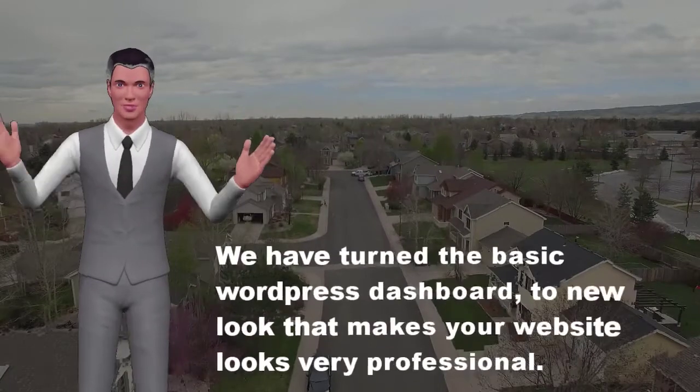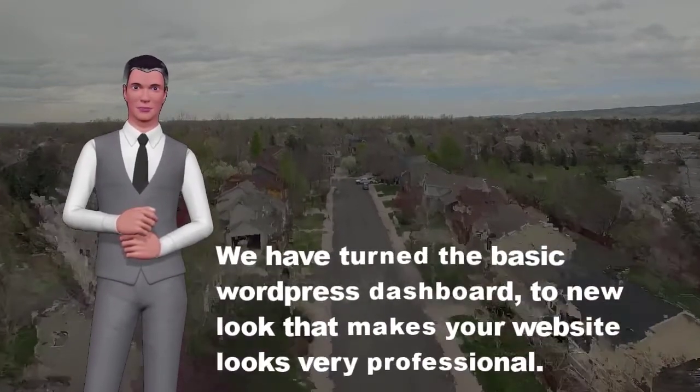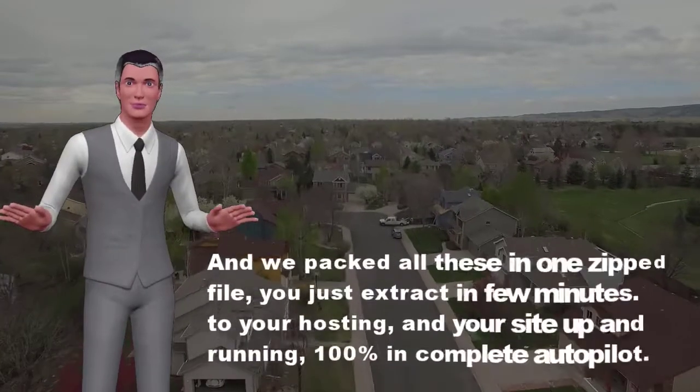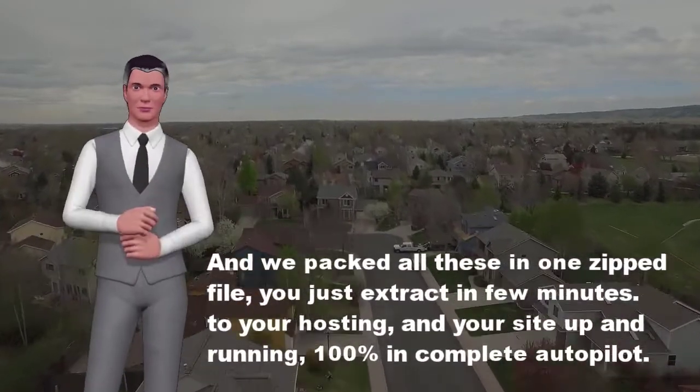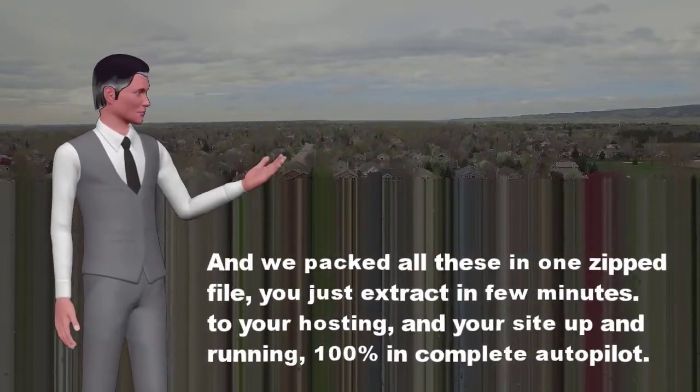We have customized every piece of the website for you. We have turned the basic WordPress dashboard to a new look that makes your website look very professional. And we packed all of this in one zipped file — you just extract it in a few minutes to your hosting and your site is up and running, 100% on complete autopilot.